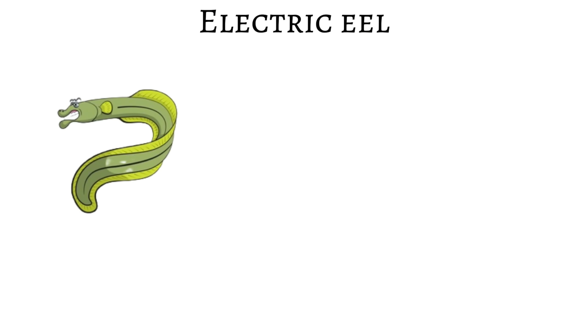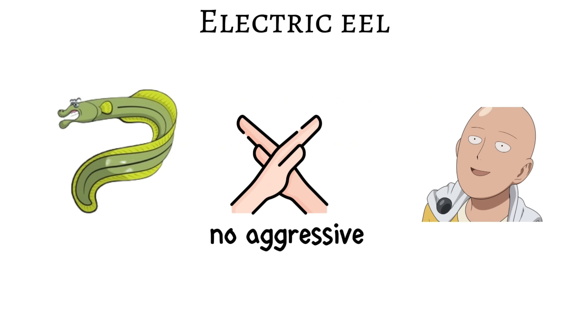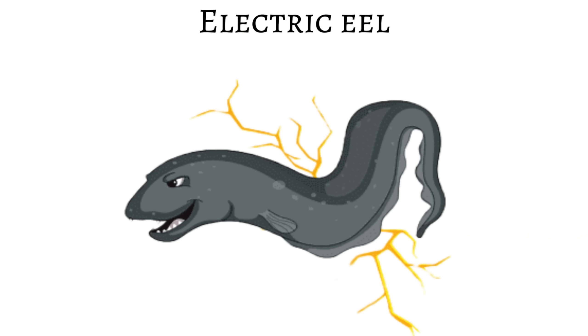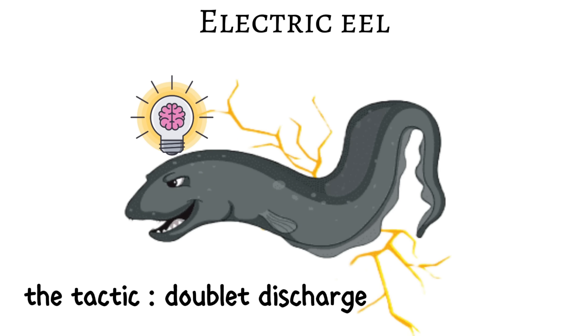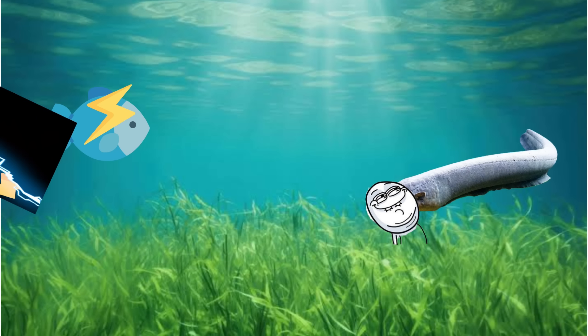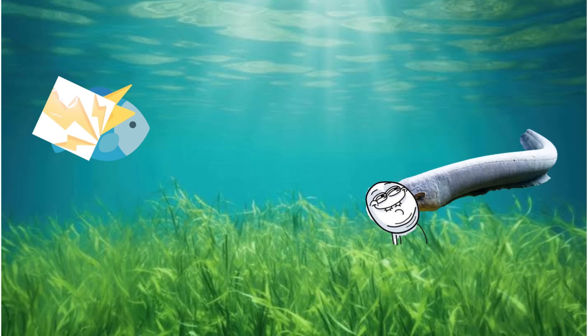Despite its monster-like reputation, electric eels aren't naturally aggressive toward humans — most incidents happen when people accidentally step on them or try to catch them. When hunting, the electric eel uses a tactic called a doublet discharge: it sends out a rapid pair of electrical pulses that cause prey muscles to twitch involuntarily. Once those movements are detected through electroreception, the eel follows up with a stronger paralyzing shock to finish the hunt.